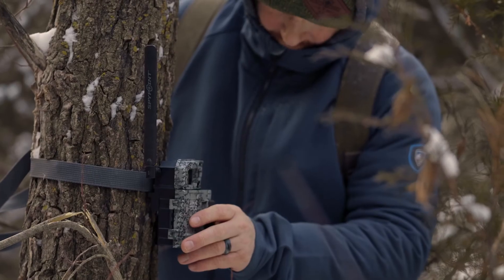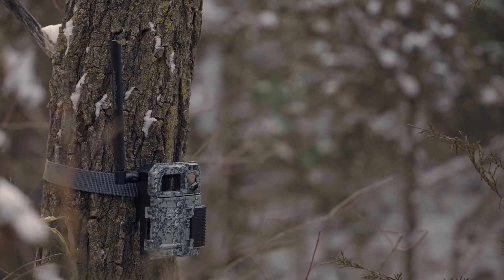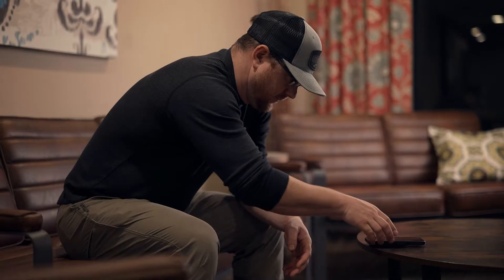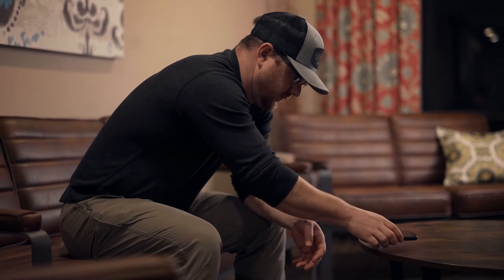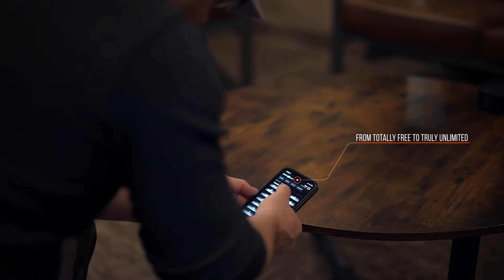The Link Micro LTE set the bar in 4G LTE cellular camera value. There have been copycats and followers, but when you choose a SpyPoint Link Micro, you're choosing the industry leader. Only SpyPoint offers a free photo transmission plan and a truly unlimited plan for every camera in your arsenal.